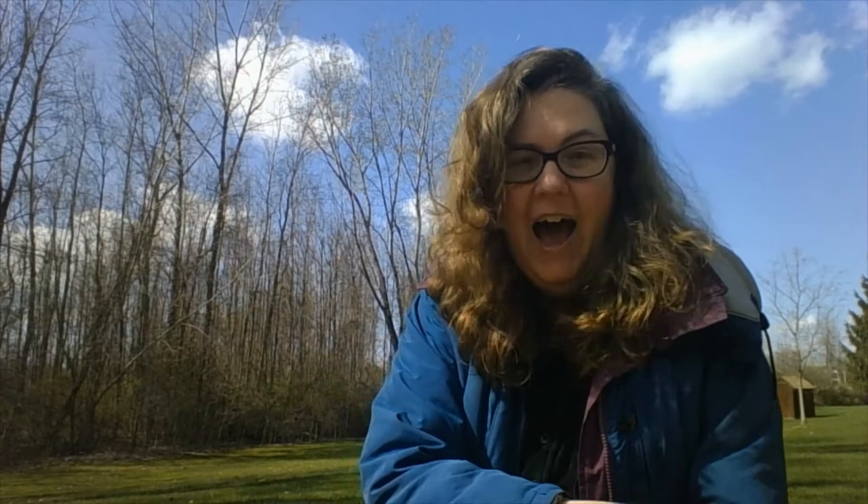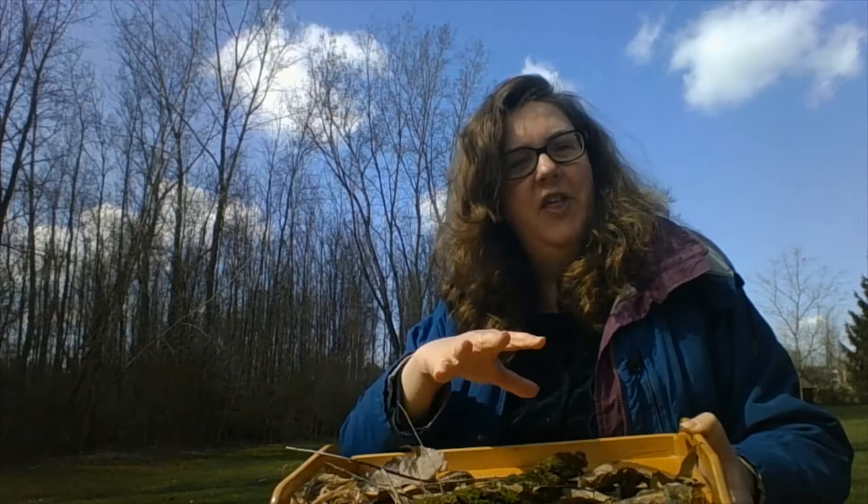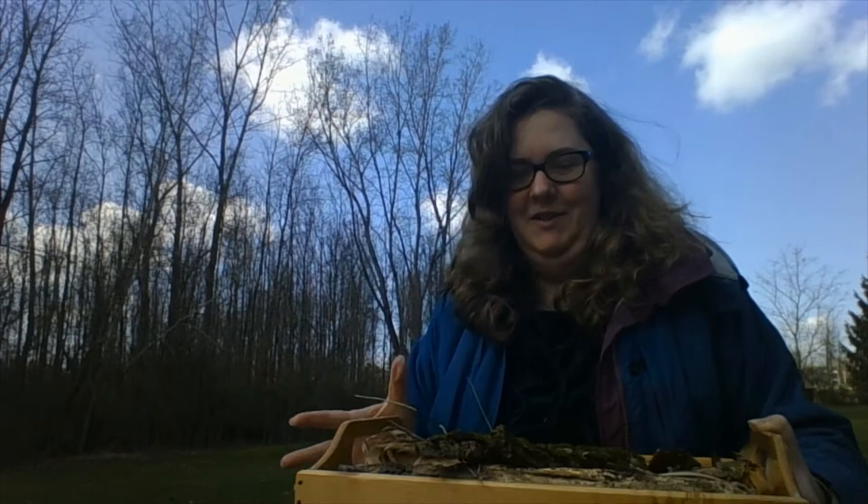Friends, I have a great idea! Since I found all of these interesting things outside, I could use them to make a collage! A collage is a group of things put together to make a piece of art, to make a picture!